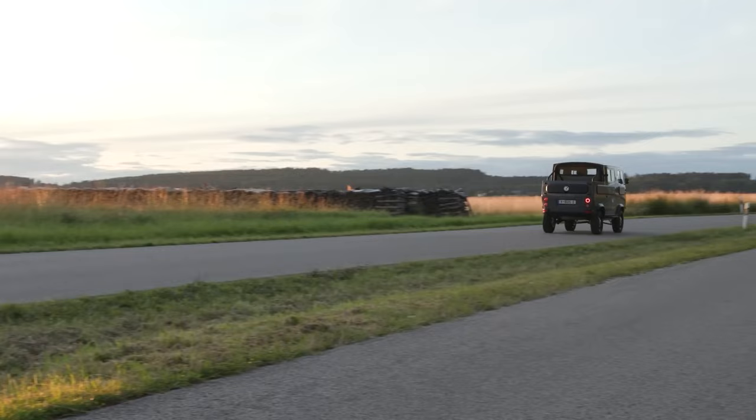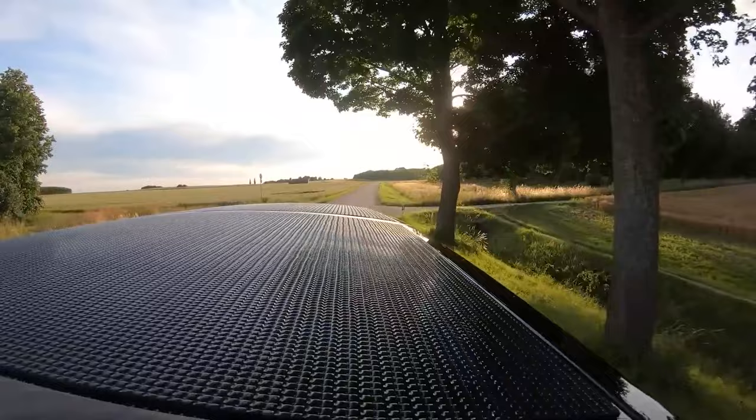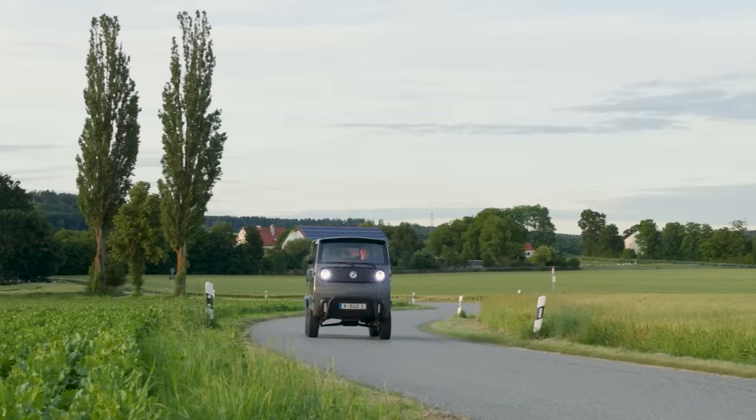The adaptable design even allows room for home comforts like a stove, bed, and fridge. The vehicle boasts a battery capacity of up to 45 kilowatt hours, with 15 kilowatt hours as a fixed feature. Starting at a price of 17,526 pounds, the base model can be customized to fit your exact needs, whether you require a reliable pickup or a cozy camper.